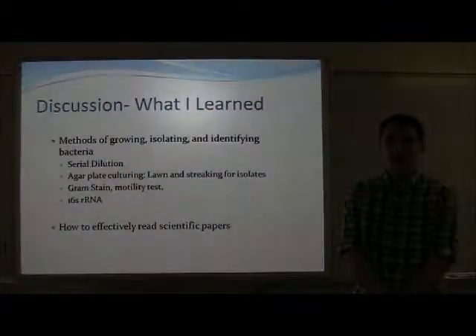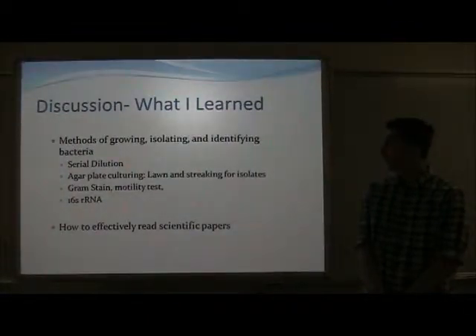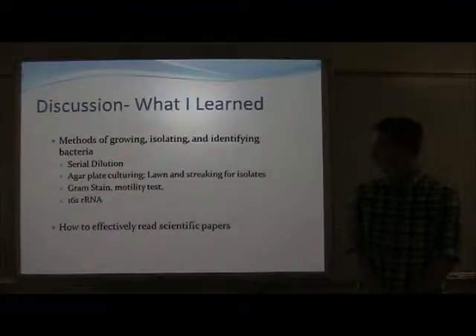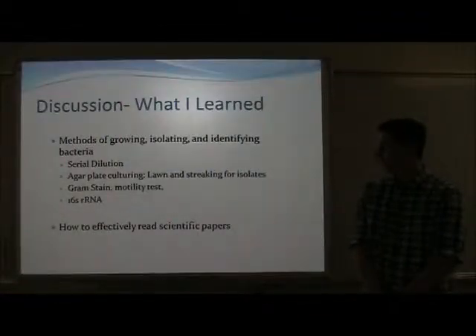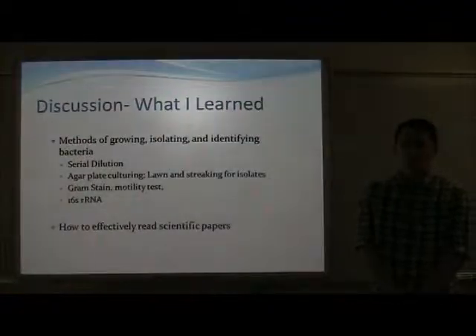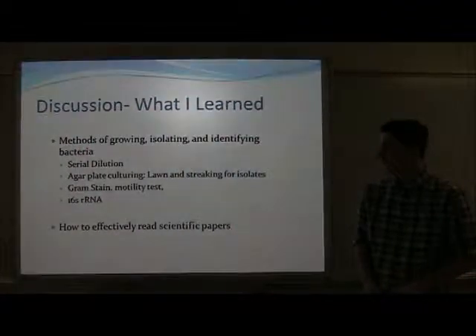While I didn't learn the identity of the bacteria, I did learn that there are methods of growing, isolating, and identifying bacteria, such as serial dilutions, agar plate culturing, and using loops and streaking for isolates. Microbiological tests included gram stains, motility tests, among others.